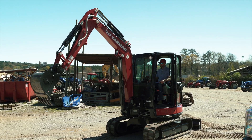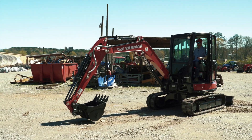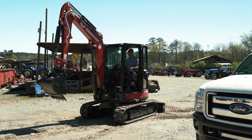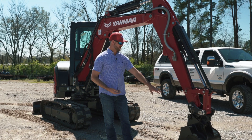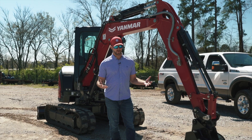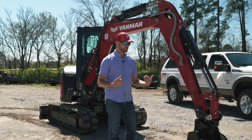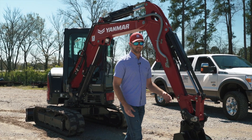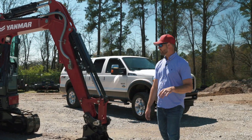Another thing Yanmar does as standard equipment that most other guys are going to upcharge you for is a hydraulic quick attach bucket. The quick coupler on this thing is a pin-grabbing hydraulic quick coupler — even more superior than other couplers on the marketplace because it's constantly applying hydraulic pressure outwardly to these bucket pins. So even as the bucket pins wear with normal usage, that hydraulic coupler continuously keeps applying that force out. No matter how many hours you put on this machine, you're always going to have a good tight bucket. The last thing you want is a sloppy bucket when you're trying to dig a trench.